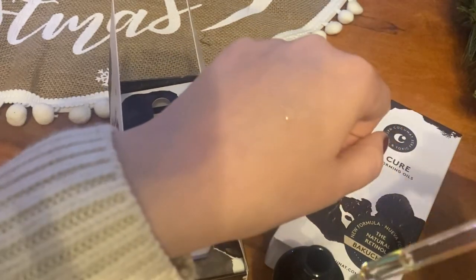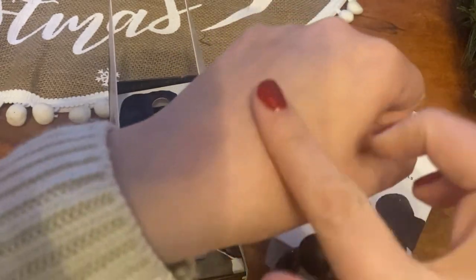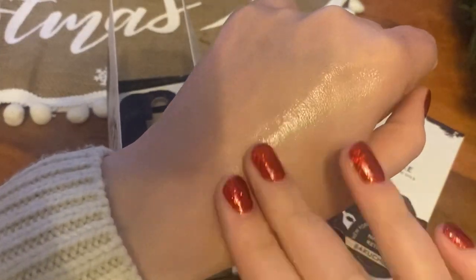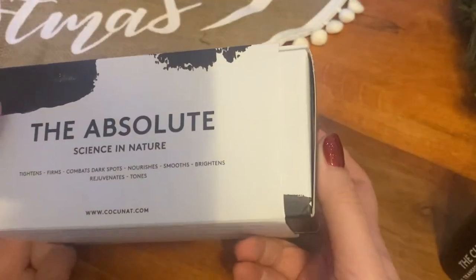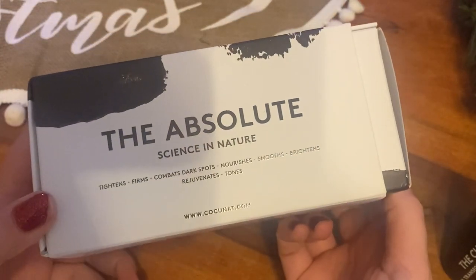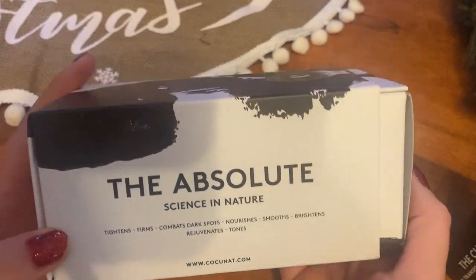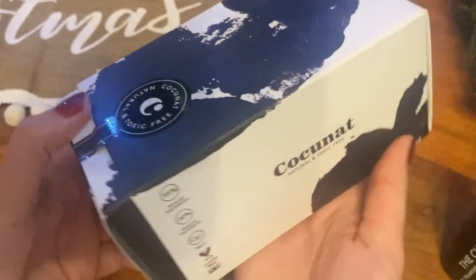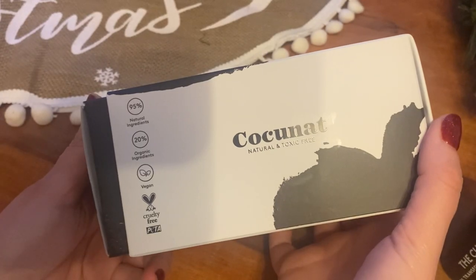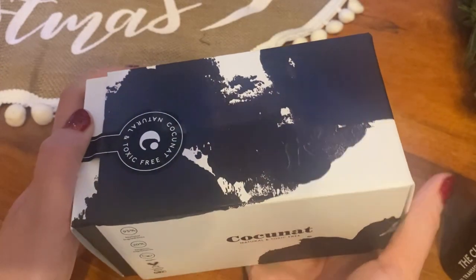What I love about Coconut products is that I find them extremely effective, but they are also vegan friendly, cruelty free, and they use a lot of natural ingredients. They work well for my skin. This is the moisturizer, The Absolute — I already use it so I'm very happy to have a backup. It's a gorgeous moisturizing cream that really gives my skin a glow.